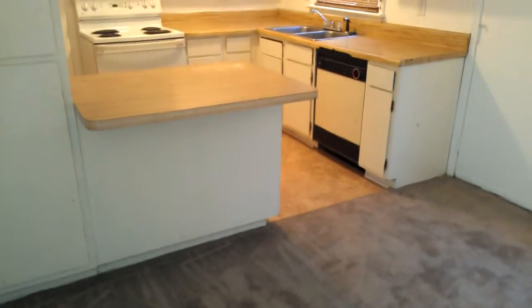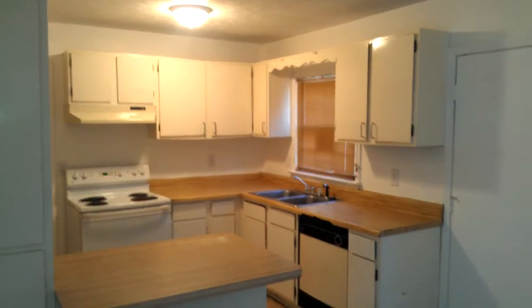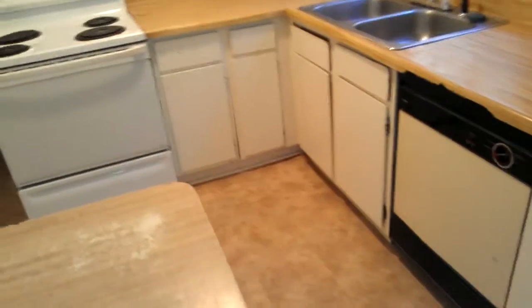Everything else in here is pretty decent. I'm not sure what you can do with those kitchen cabinets, but this is a good one — you can definitely rent it out, just depending on what you're going to do with those cabinets. You may be able to find something at the Habitat for Humanity, or maybe repaint them or put some new doors on there. I don't think this is a bad rental. Alright, that concludes it.